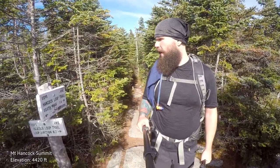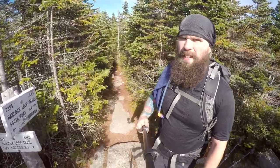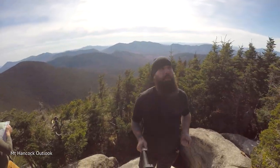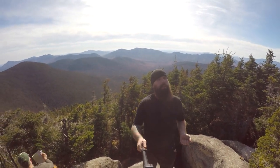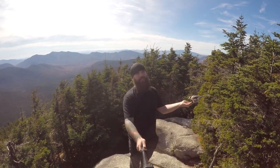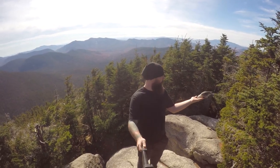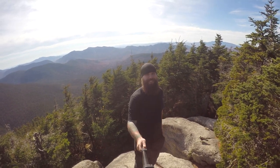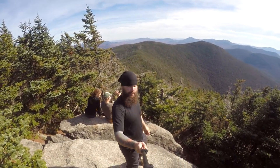We've made it to the top of North Hancock. We're at the north peak now — 1.4 miles that way to south peak. There's an outlook this way. Nice little outlook up here. The gray jays are all over the place, just hanging. Really nice view up here, and a fairly quick hike too.